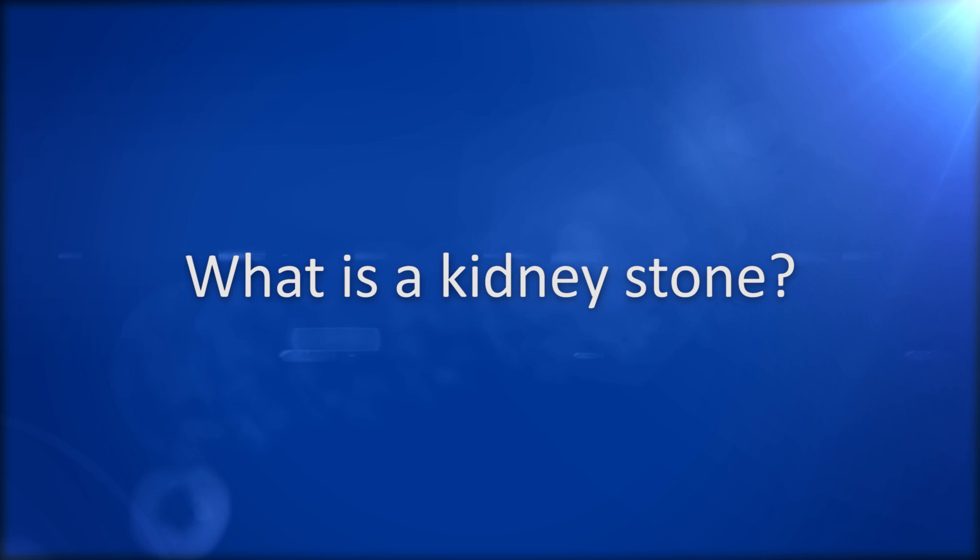Hello and welcome to Beaumont. If you're watching this, you've probably been diagnosed with a kidney stone, and that can be quite painful. Our goal is to help you understand how the stone and pain will be managed.